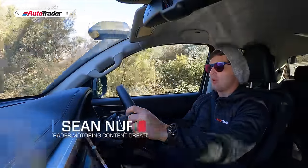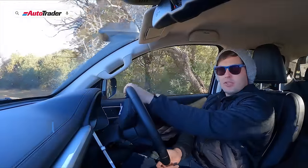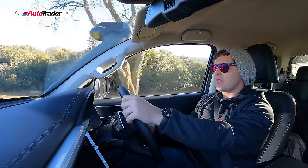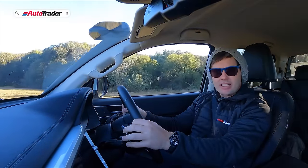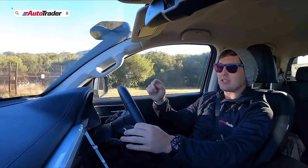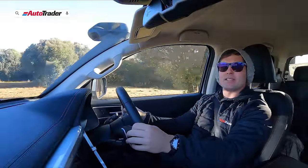GWM is a brand on a roll at the moment with sub-brands like Haval and the soon-to-be introduced Ora all-electric brand, as well as the P-Series. It is certainly outdoing itself in terms of sales within the local markets, and today we're driving its new flagship bakkie, the P-Series Limited.